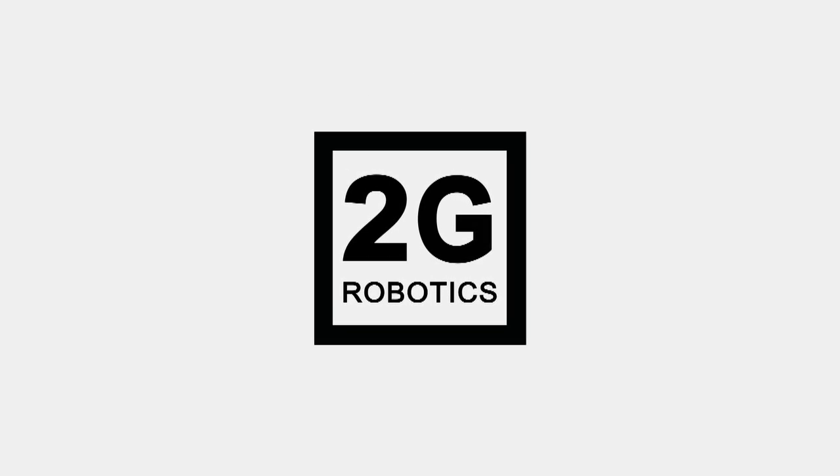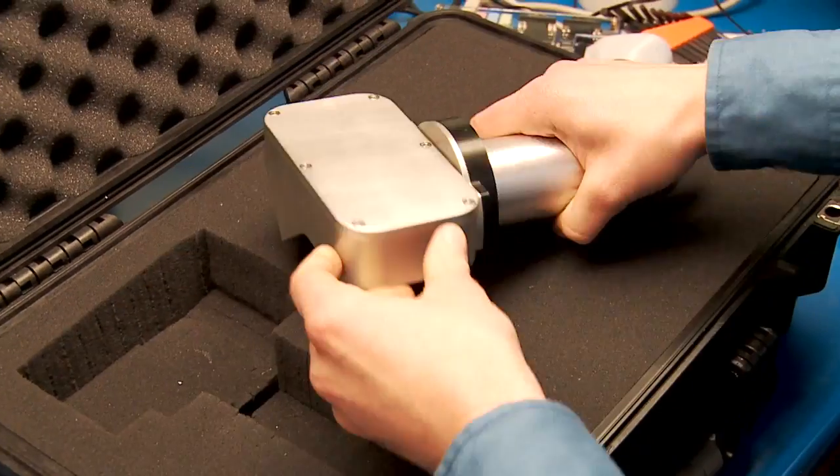I'm involved in the 2G Robotics practicum, which is basically a 10-month project where we are given a start-up company and we need to commercialize something within it.